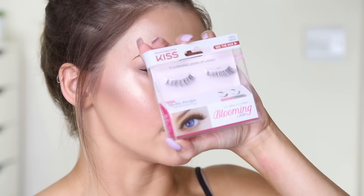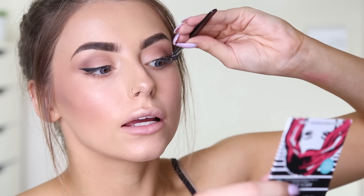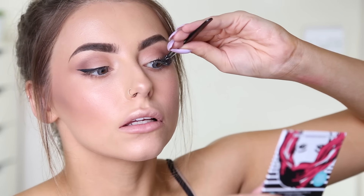Now I'm going to use some lashes — going all out today. I've got the Kiss lashes in Natural Flourish Blooming Lash. These look really, really nice so I'm going to give those a go. I'm bad at gauging this but these look nice. Not sure of my application of them, but the lashes themselves look good.